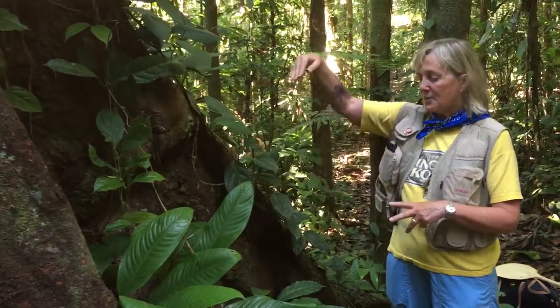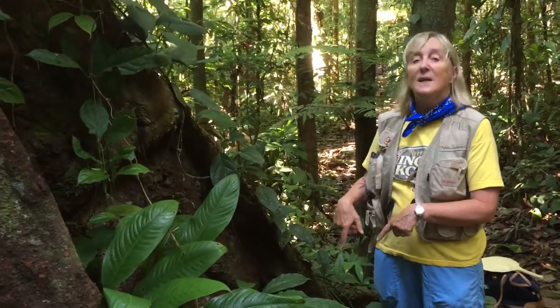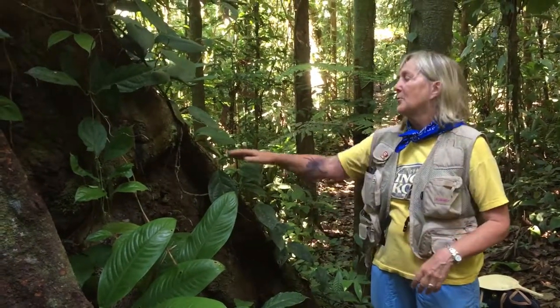It probably adds an advantage for water trickling down to the roots, because water is in really short supply on the forest floor. All the roots are shallow and just waiting for the rain to trickle through.